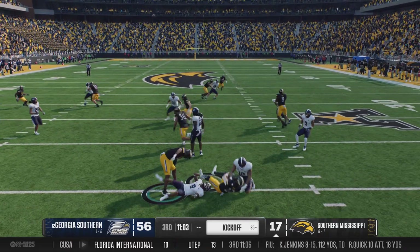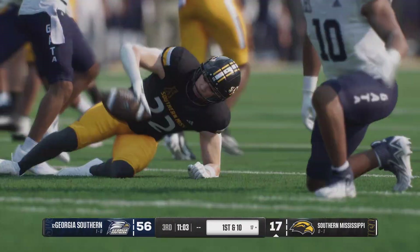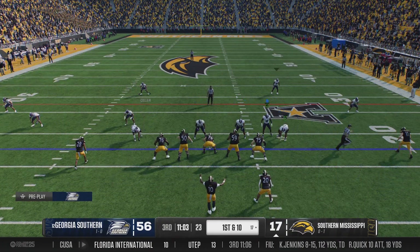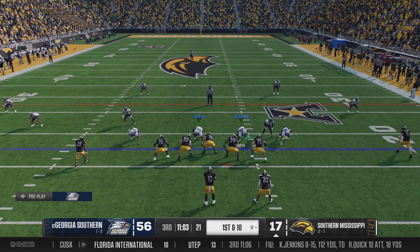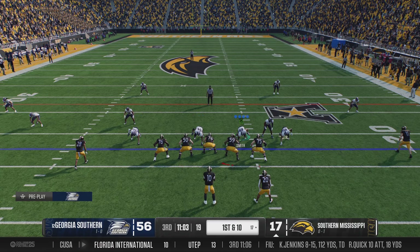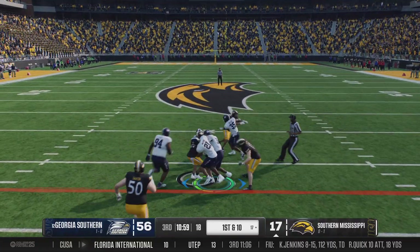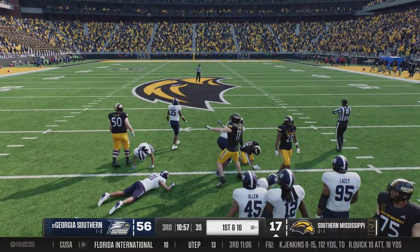He'll bring it out. It's Moon, stopped at the 17, and he's probably second-guessing that return. Southern Mississippi ready to send that offense back onto the field. The last time they had it, they took it down the field for a touchdown. They can build some confidence that they could go back-to-back scoring drives here.